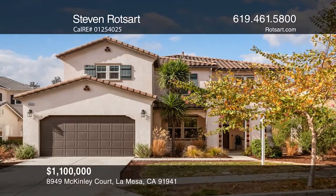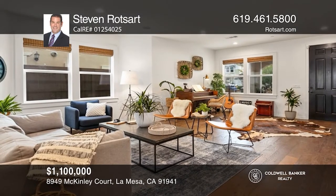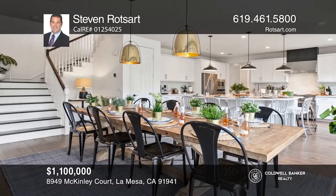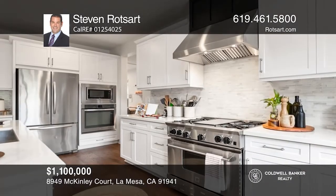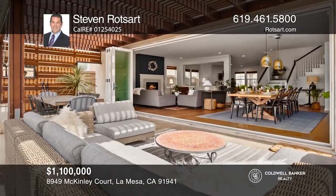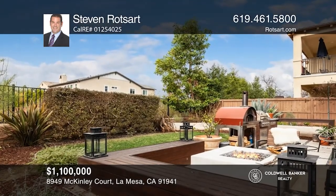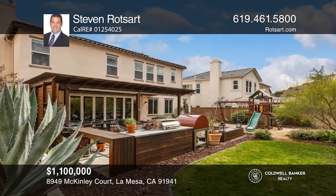You absolutely have to see this one-of-a-kind home in the heart of La Mesa. With five beds, four baths, and approximately 3,739 square feet of livable space, you'll be impressed with what this home has to offer. This true entertainer's delight showcases a generous living room, a family room with a cozy fireplace, a light-filled chef's kitchen, and lovely outdoor living that includes a patio and an outdoor kitchen. This is the La Mesa good life at its finest. Take the first step by calling Stephen Roatzart today.